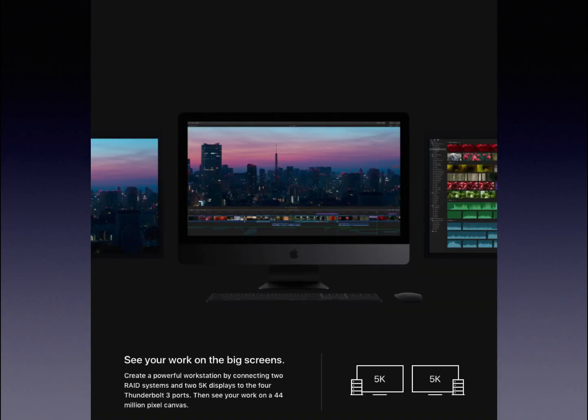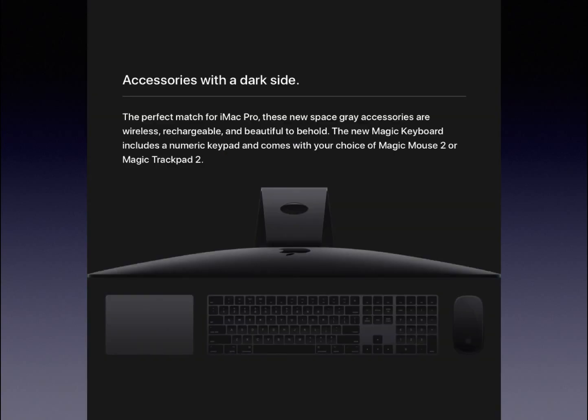You can even connect two 5K displays to the four Thunderbolt 3 ports and see your work on a 44 million pixel canvas. They also released a whole new line of accessories in all new colors — space gray. There's a brand new Magic Mouse, trackpad, and keyboard, all in space gray, and the iMac itself is space gray too. It comes in at a whopping $4,999, which is a lot, but I believe that is a very reasonable price because it is Apple's most powerful machine with 18 cores, GPUs, and everything.